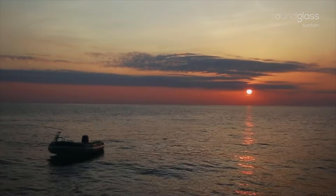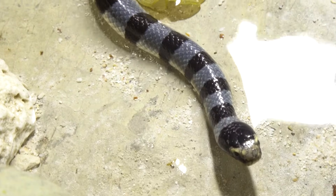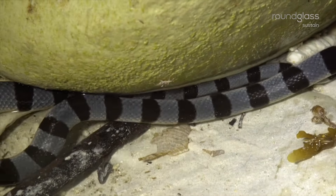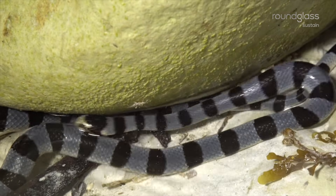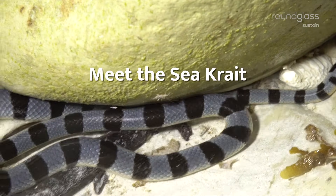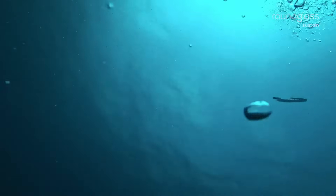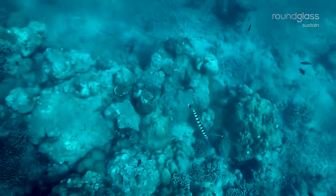The venomous yellow-lipped sea kraits live both on land and sea. Streaks of dark vertical bands on an otherwise light-colored body give them the popular name the banded sea kraits. Scales on their large belly help them move easily on land, while a flattened paddle-like tail makes them great underwater swimmers.